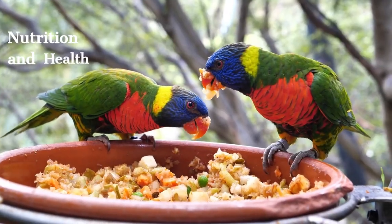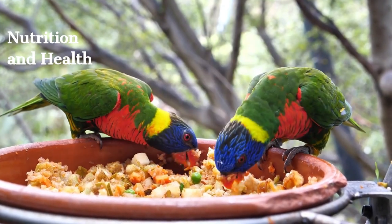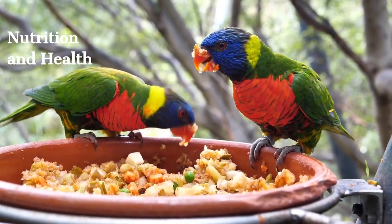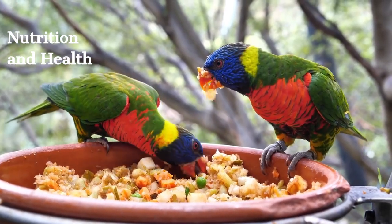A healthy diet is important for parrots. A balanced diet should include fresh fruit, vegetables, seeds, and high-quality parrot food. In addition, a clean living space and regular veterinary checkups are critical for a healthy life.